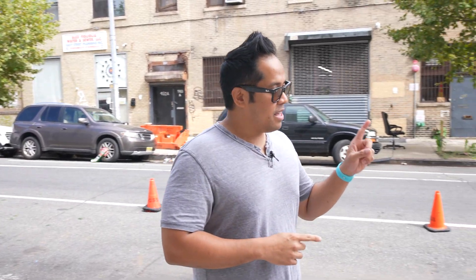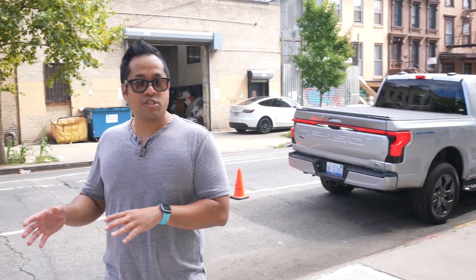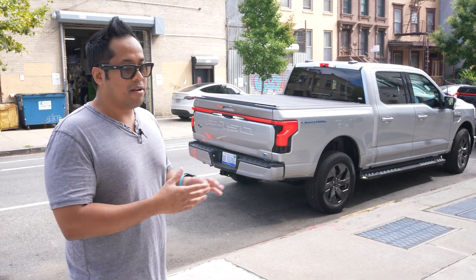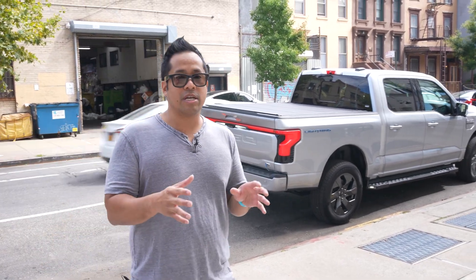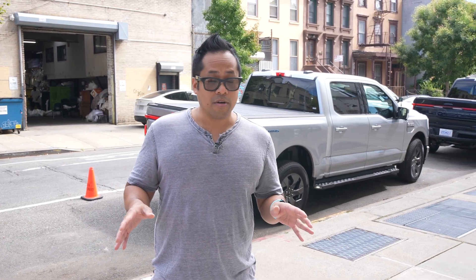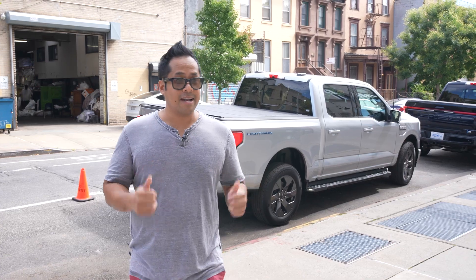We're going to be driving the Ford F-150 Lightning Lariat, which is a different version versus the Platinum Black we just checked out, but essentially the same. It gets a little bit more miles — 320 — but overall the same feeling, same powertrain, same feel. This is going to be my first time driving an electric vehicle, here in New York of all places.